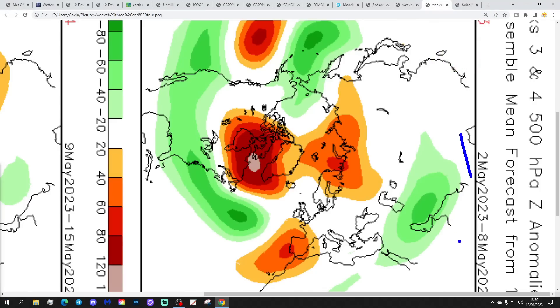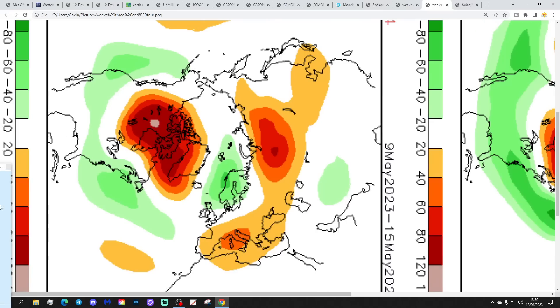Week three, the 2nd to 8th of May: high pressure towards Spain and winds more generally coming in from the west–south-west. It could still be a little bit showery but should be quite mild. Then week four, the 9th to 15th of May: a trough of low pressure back in over Scandinavia, high pressure still around Greenland and also around Italy — that could be going a little bit more north-westerly or northerly, so into the second week of May, probably rather cool and a little bit unsettled.